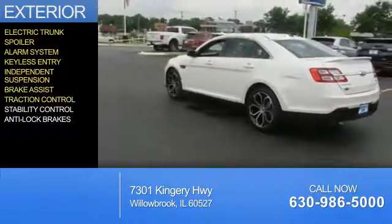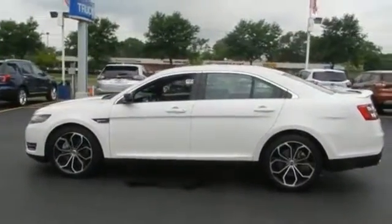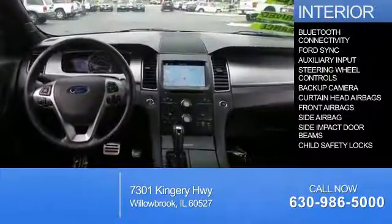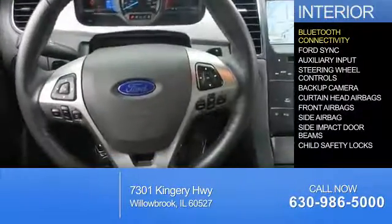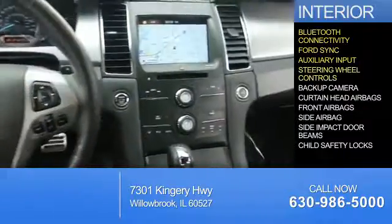Brake assist, traction control, stability control, and anti-lock brakes. Inside you'll find Bluetooth connectivity, Ford Sync voice activation, auxiliary input, and steering wheel controls.